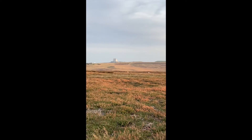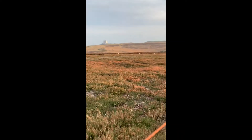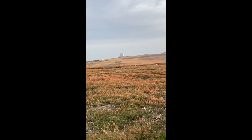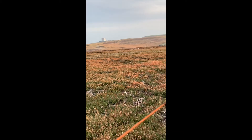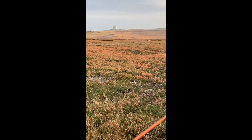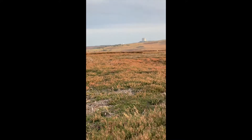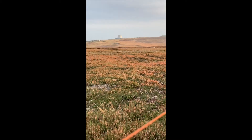Come 2003, Fylingdales receives an upgrade from the Americans, which the Labour government warmly embraces without any parliamentary debate, which causes a lot of ruckus. But it enables the UK to get a foothold in missile defence.